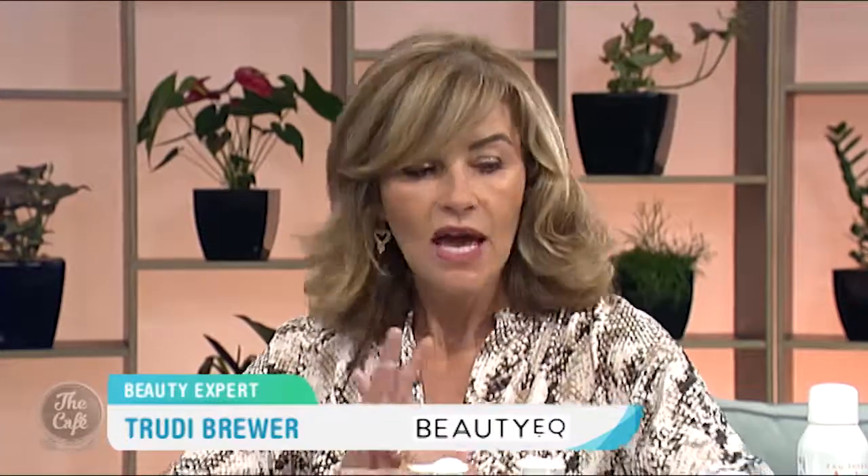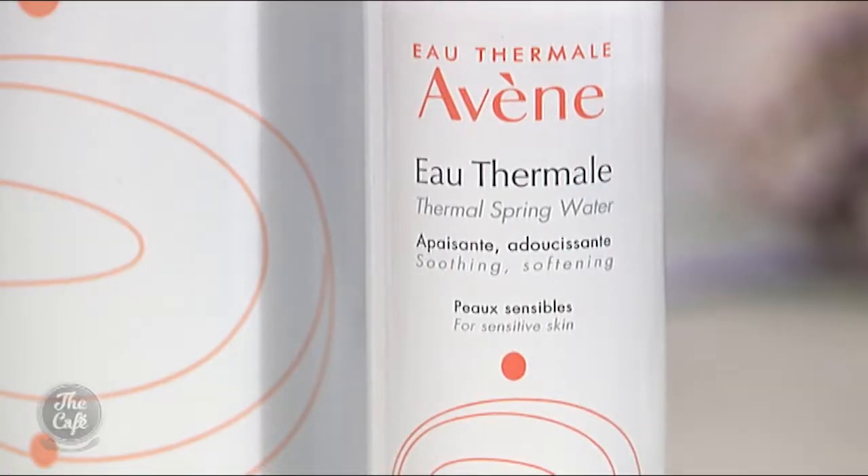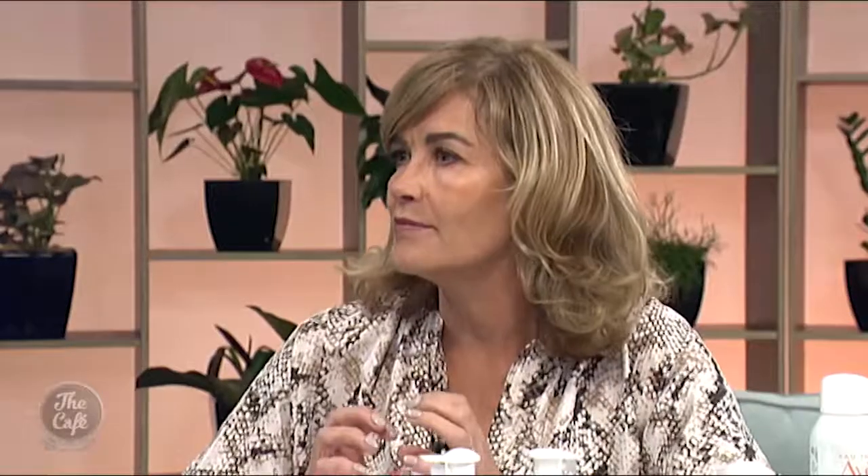It is Miracle Calming Water and anyone that uses it will know that. It has a low mineral content but it's actually very high in trace elements — calcium and magnesium — which our skin absolutely loves, so it's very calming. It's sourced naturally from a spring in a national park in France, coming straight from the ground and pumped into the hydrotherapy center.